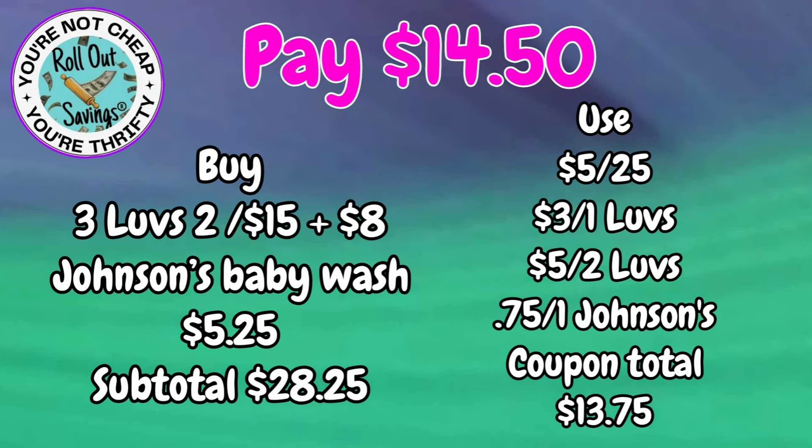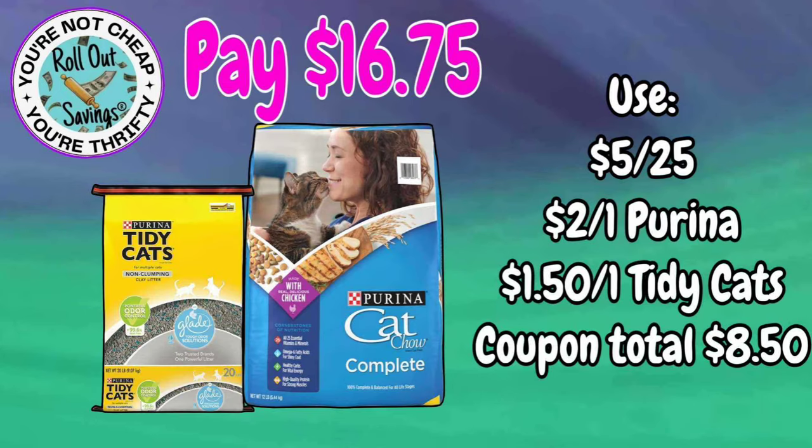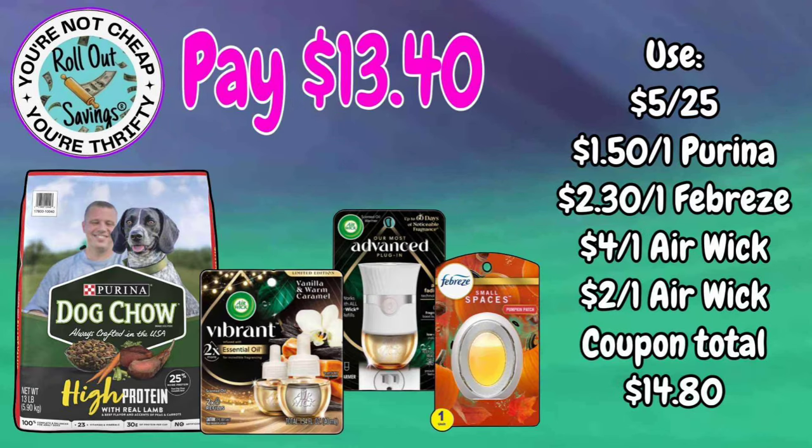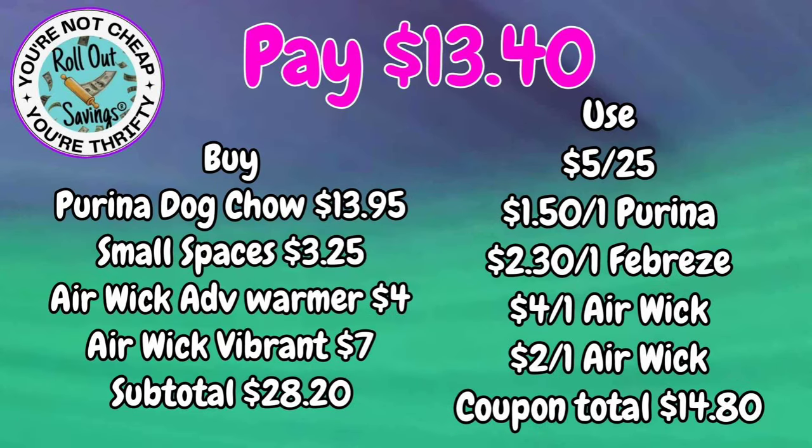For $16.75, we have a cat deal — you're going to get your Tidy Cats and your Purina. We also have a dog deal at $13.40: you're going to get your Purina Dog Chow, Vibrant oil refills, an advanced warmer, and a small spaces — all for just $13.40.